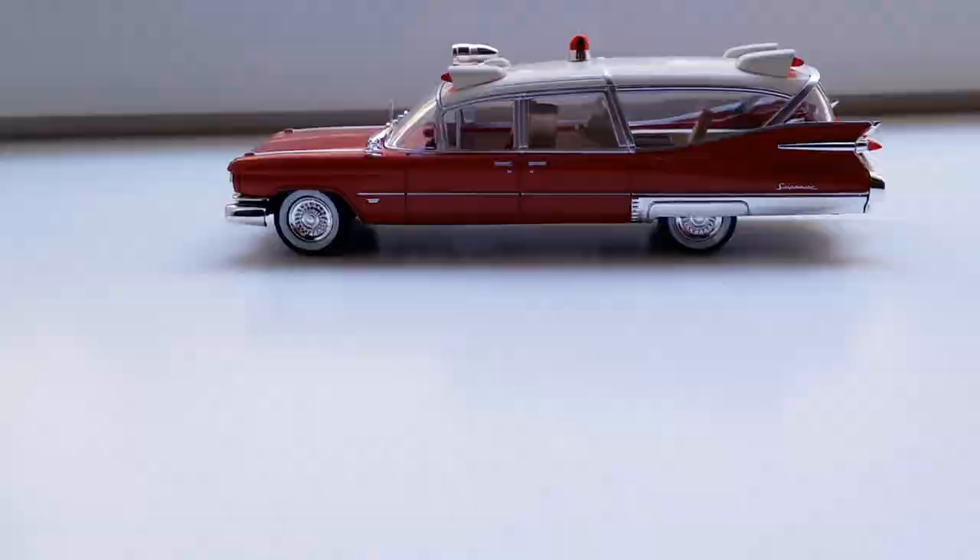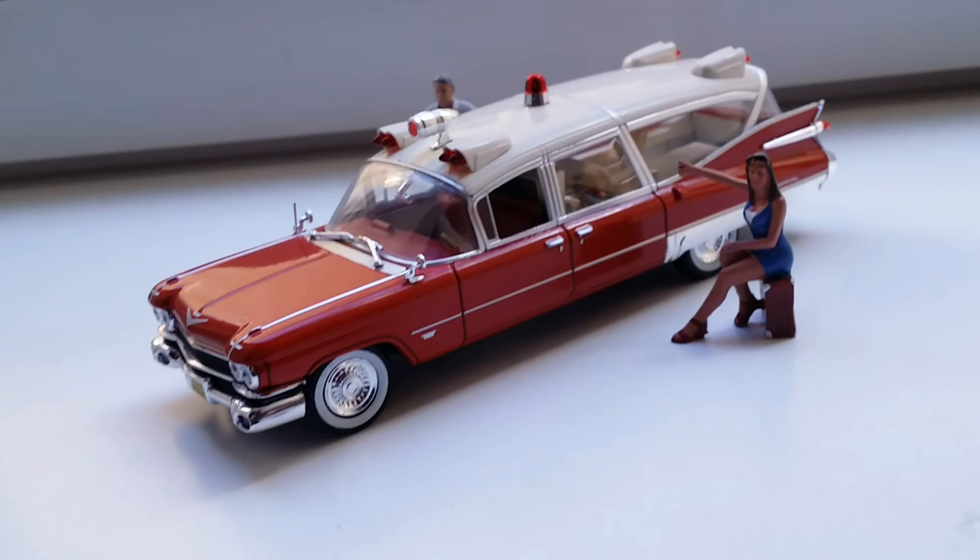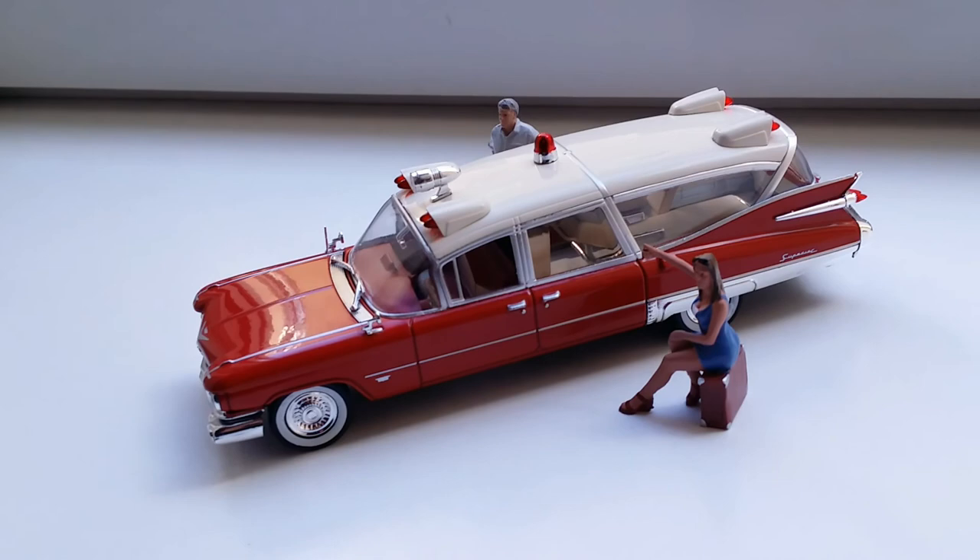Thanks for checking out this review of the 1:43 scale 1959 Cadillac Miller Meteor ambulance. If you're interested in more ambulances, make sure to check out my review of the Volvo 264, or if you're interested in emergency vehicles, check out the review of my FDNY Seagrave Marauder fire engine. Take care, have a wonderful day — this is Imperial Diecast signing out.